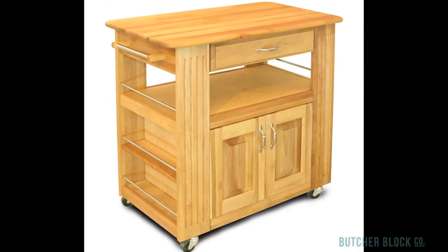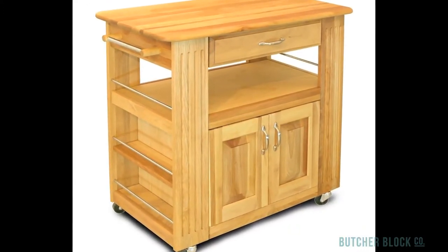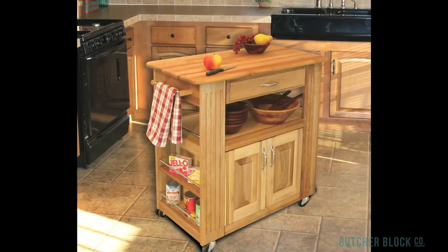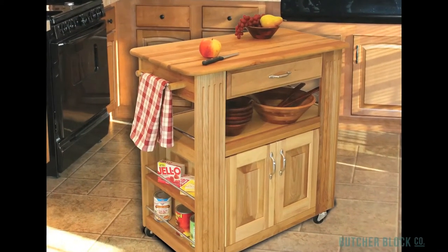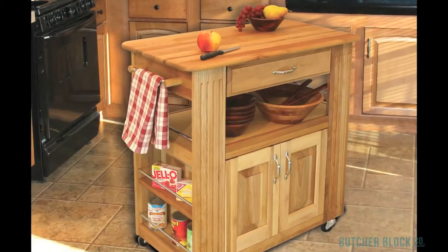That nickel finish is also featured on the cart's drawer, door handles, and towel bar. Fluted wood panels that frame the cabinet doors are another nice detail, helping to make the Heart of the Kitchen as beautiful as it is practical.